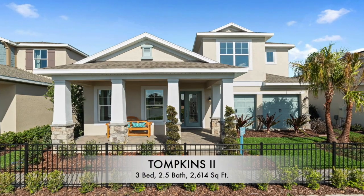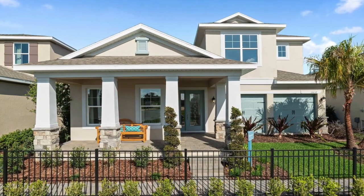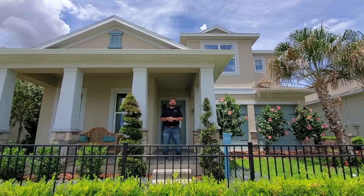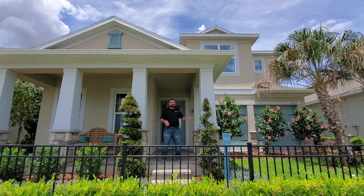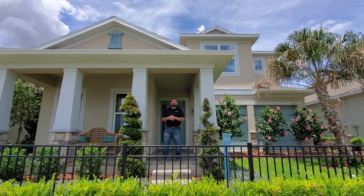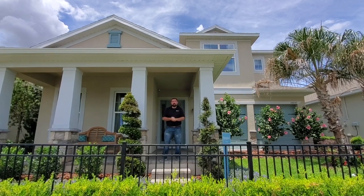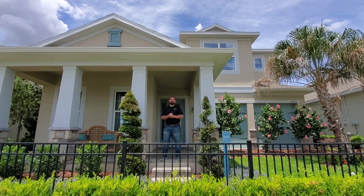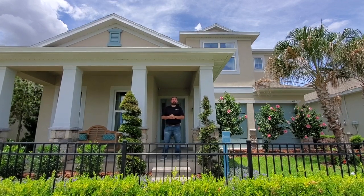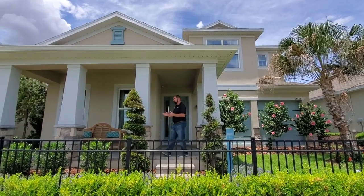The home behind me is actually 2,614 square feet. The base price at time of filming, which is June 2nd, 2021, is going to be $505,990. Now that's for a single story version of this. This one actually has the second story on there. The second story takes the square footage up to close to 3,200 square feet, and the actual price for that upgrade alone is $82,000. So obviously that will increase the base price.